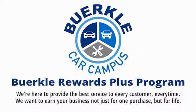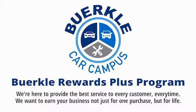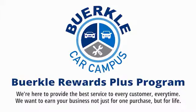Hercules is here to provide the best service to every customer, every time. We want to earn your business, not just for one purchase, but for life.